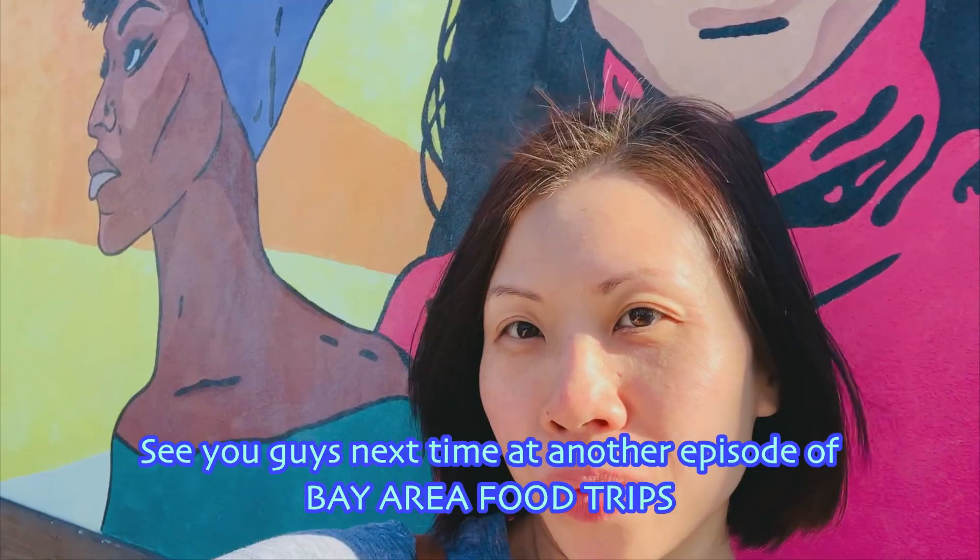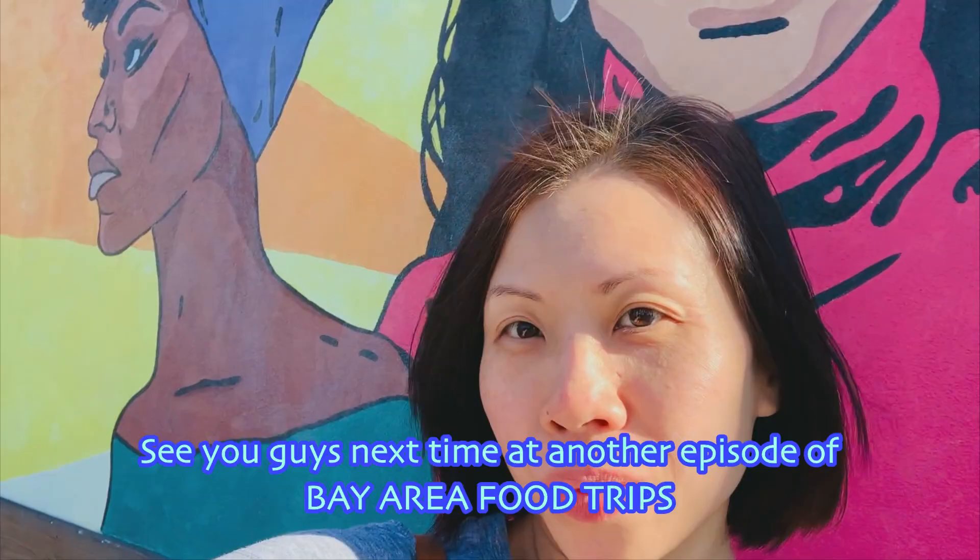As outdoor and indoor dining gradually opens up again, I want to remind you guys to stay the course and stay safe. See you guys next time at another episode of Bay Area Food Trips — thanks for watching!